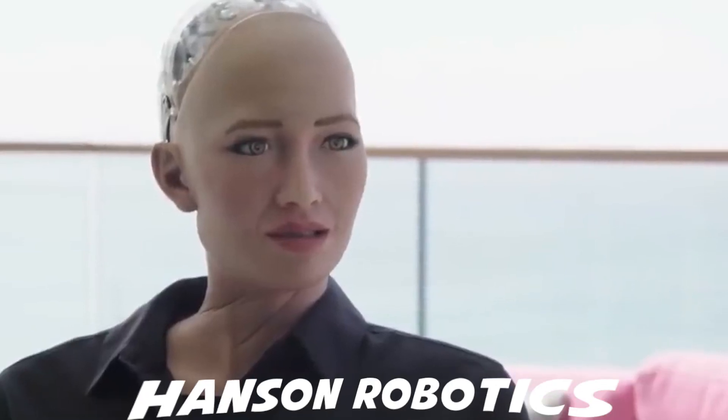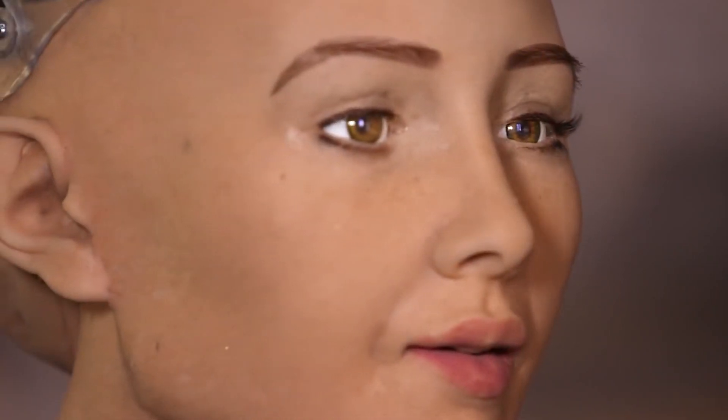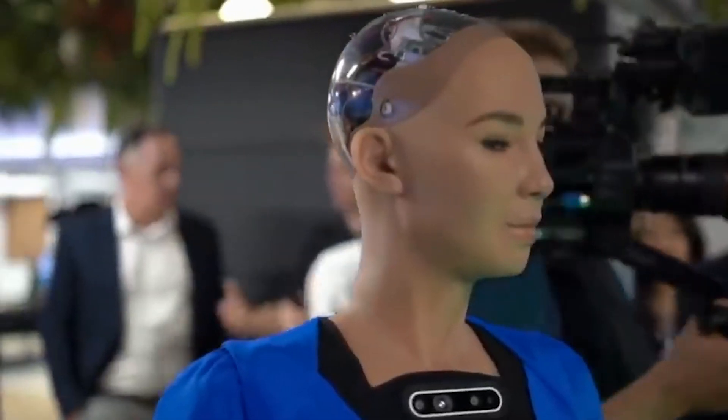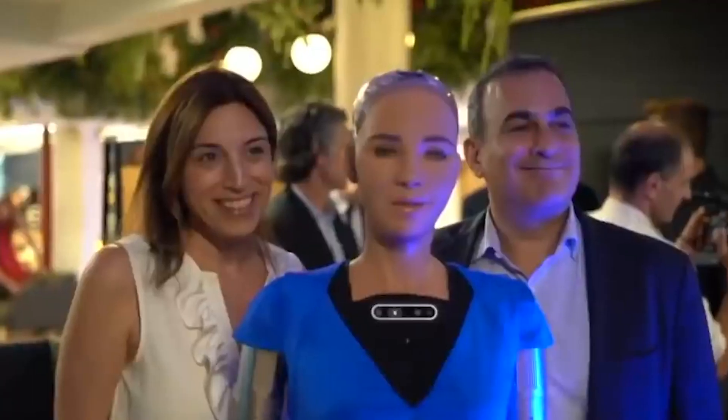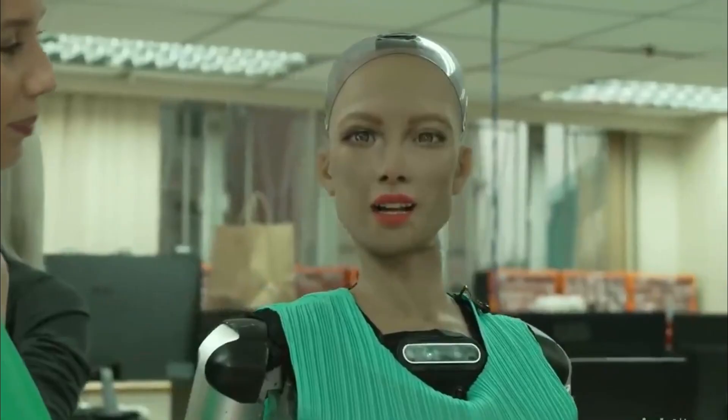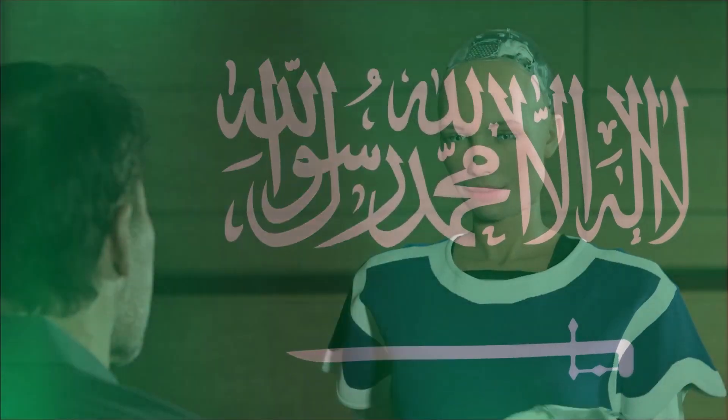Some well-known robots include Sophia, who was created by Hanson Robotics and can carry out a wide range of human actions. She is capable of making up to 50 facial expressions and can equally express feelings. She has very expressive eyes, and her artificial intelligence revolves around human values. She also has an equal sense of humor. This particular humanoid was designed to look like the late British actress Audrey Hepburn. Since she was granted citizenship, Sophia has attended several interviews and conferences, and is now one of the world's most popular humanoids.